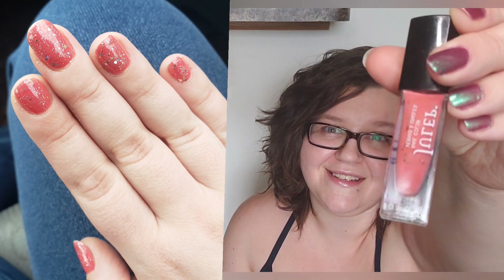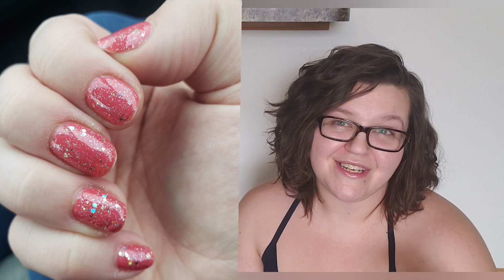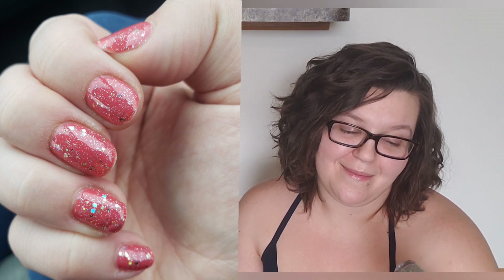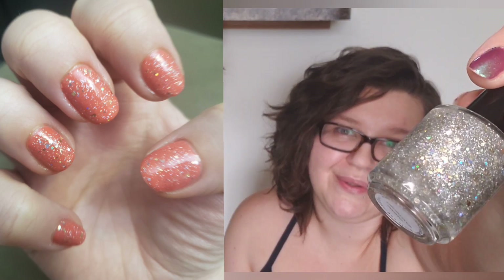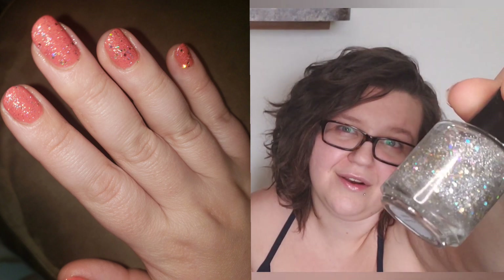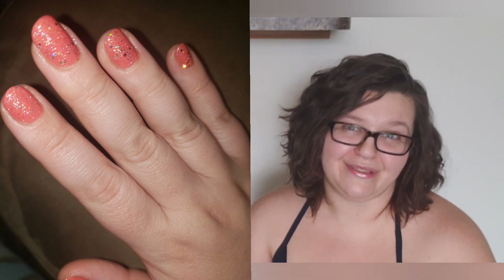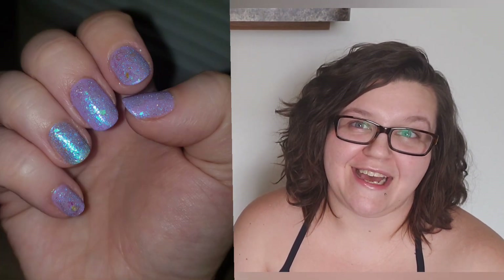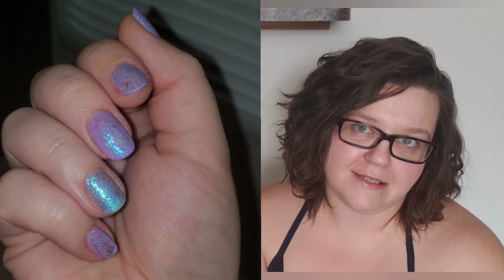This next one is a beautiful coral by Julep named Harriet, and I paired this with a topper by Lindby Designs — this one was also a gift with purchase around Christmas time — called 'Merry Crustmas.' It is an assortment of gold and silver with some hollow and some reflective in there, so this is another excellent topper that I've really been enjoying.